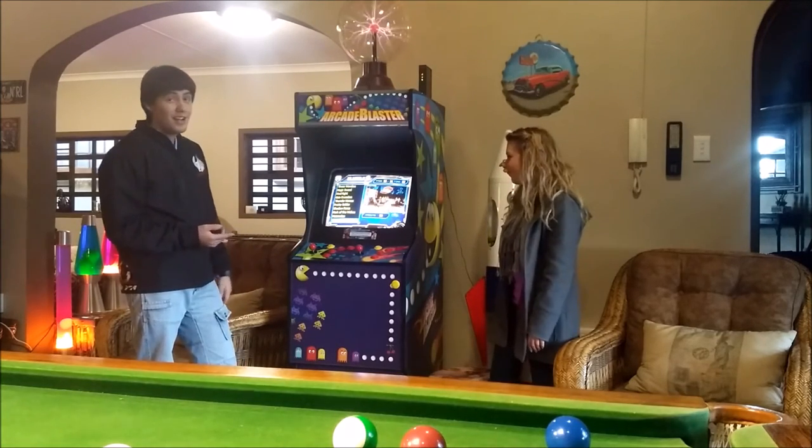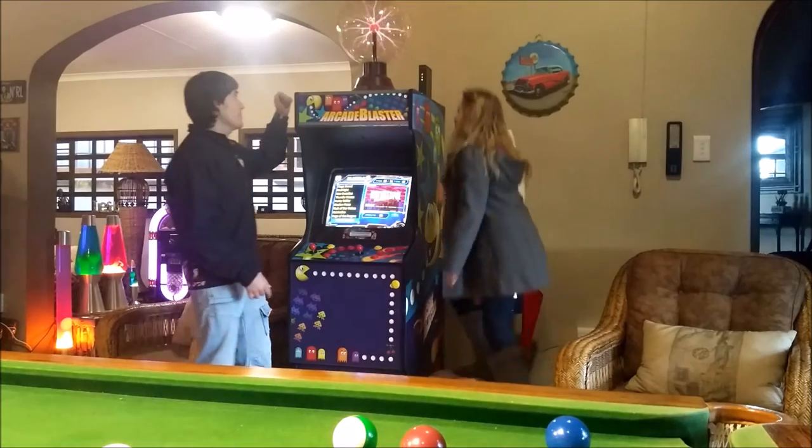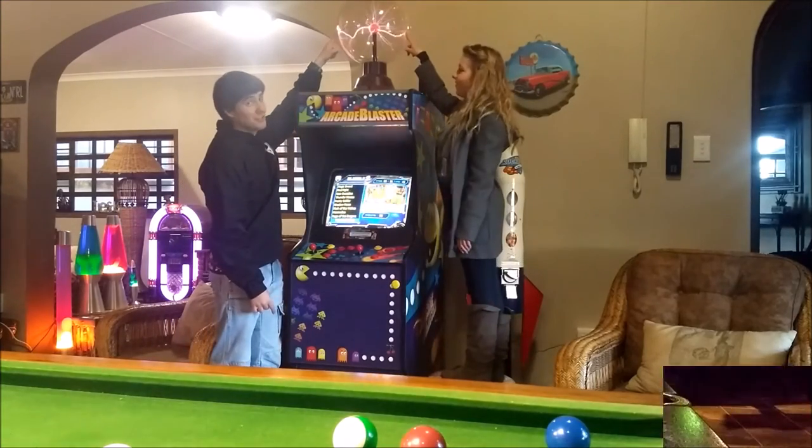It's nice to play with your friends. Up top here we have a plasma ball, but it's only for show.